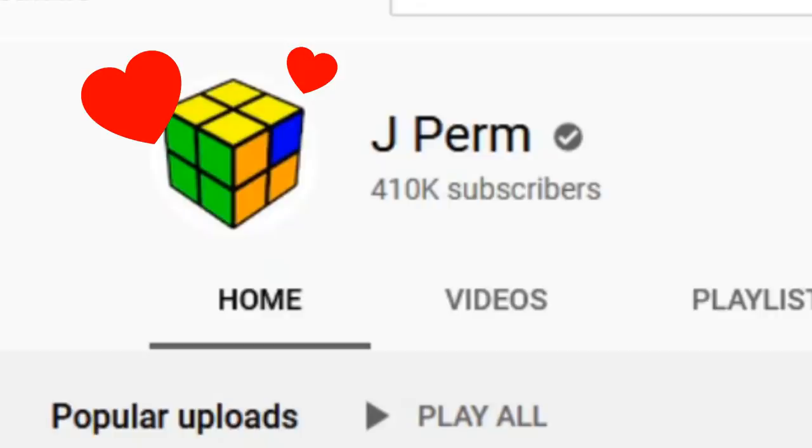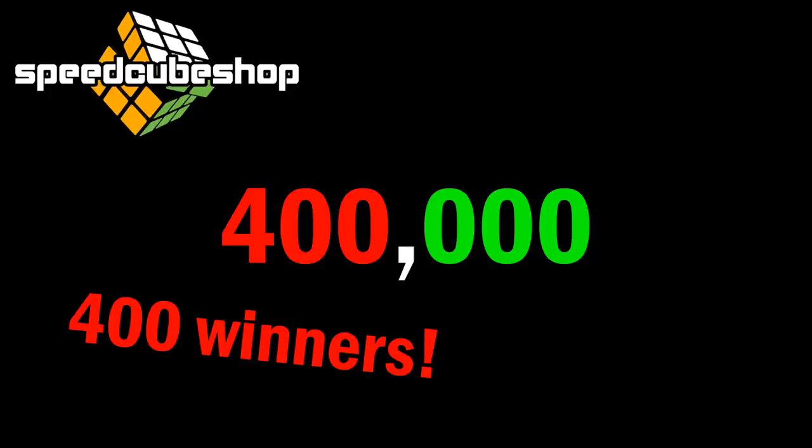Hey everyone! This channel has recently reached 400,000 subscribers. Thank you all so much. So to celebrate, Speedcubeshop is doing a giveaway, and since it's for 400,000 subscribers, there will be 400 winners.